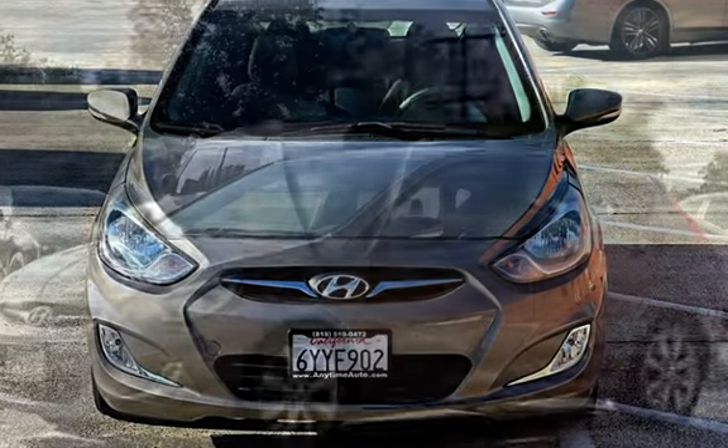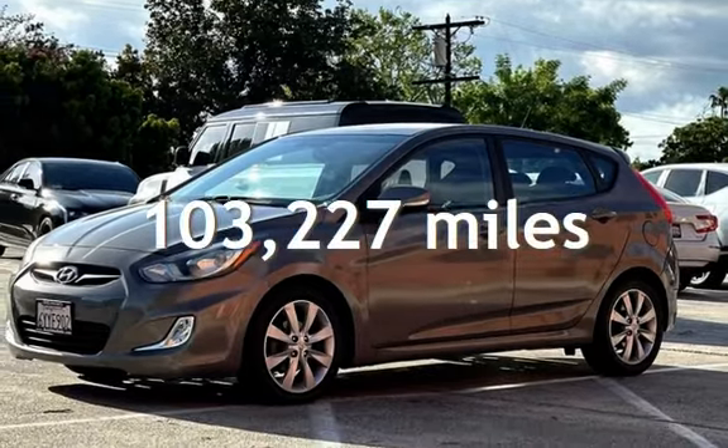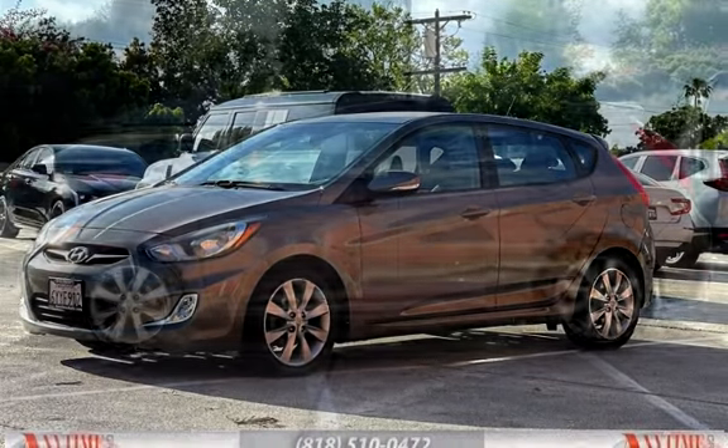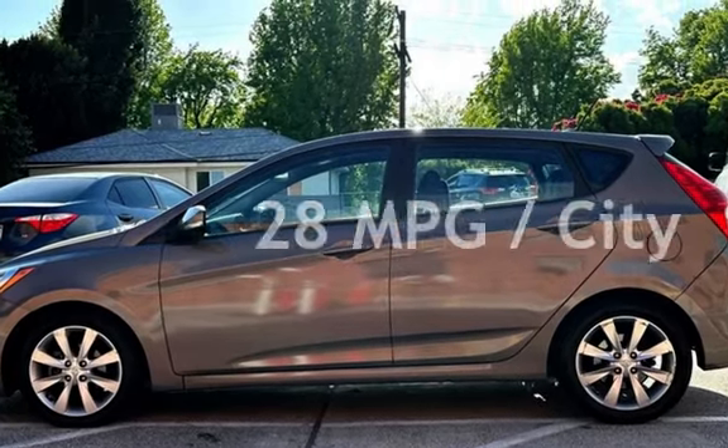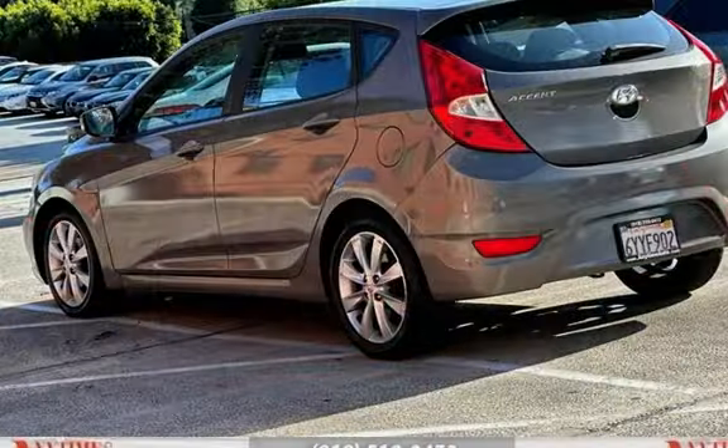This Hyundai has less than 104,000 miles on the odometer. Estimated fuel economy for this vehicle is 28 miles per gallon in the city and 37 miles per gallon on the highway.